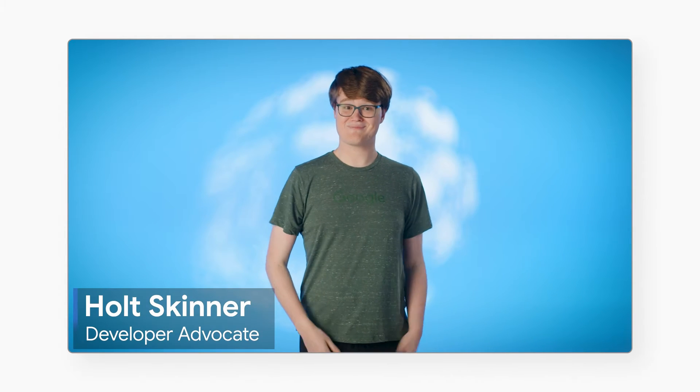Hi there, and welcome back to The Future of Documents. As always, I'm Holt Skinner. Previously, we've looked at a lot of different ways to process documents, from pre-trained models to custom models and everything in between.